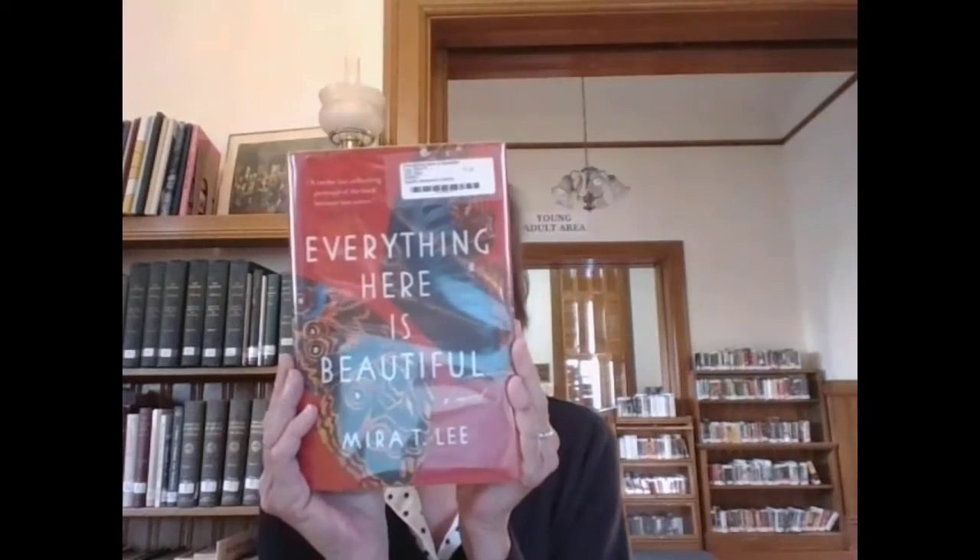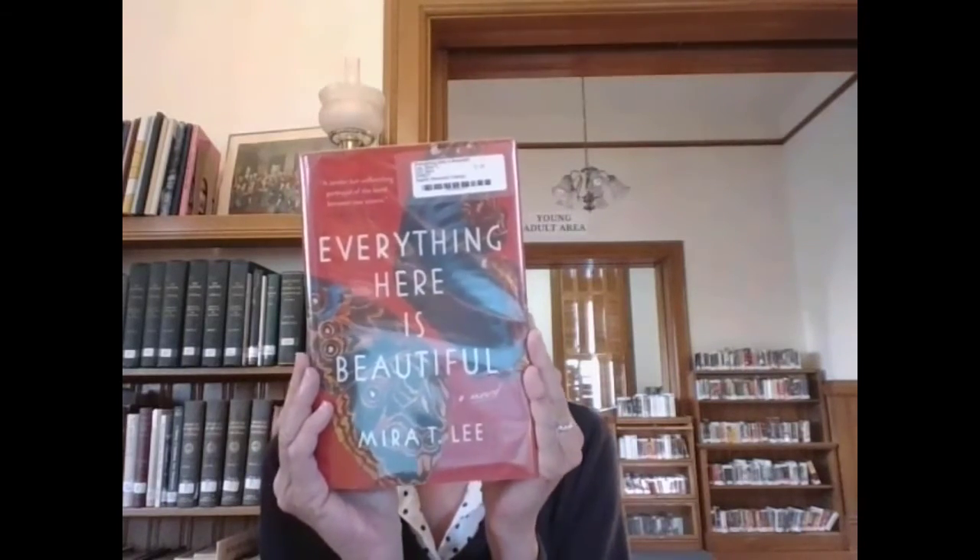So again, this is Everything Here is Beautiful. It's by Mira T. Lee, who is an Asian American author, and I think you'll enjoy it.